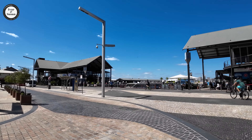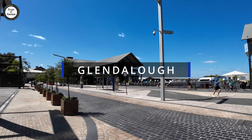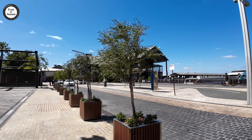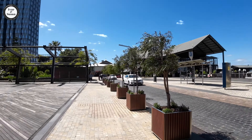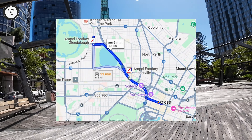The next one on the list is Glendalough. We've recently done a video on Glendalough — it surprised me a little bit. There are more houses there than I thought and it looks quite good out there. It's only 5.6 kilometres from the Perth CBD.